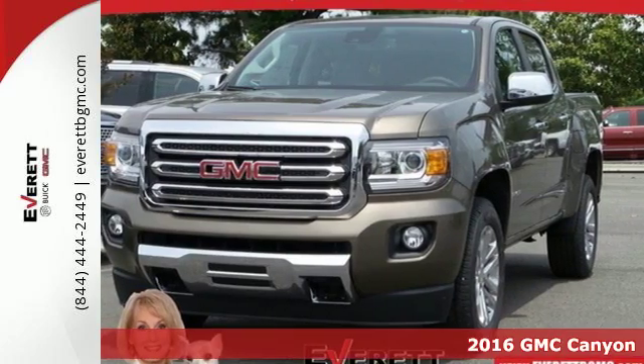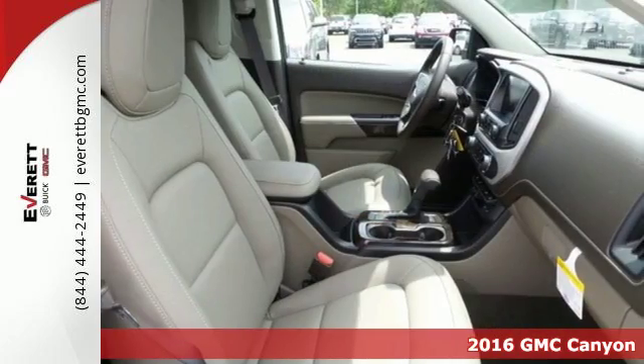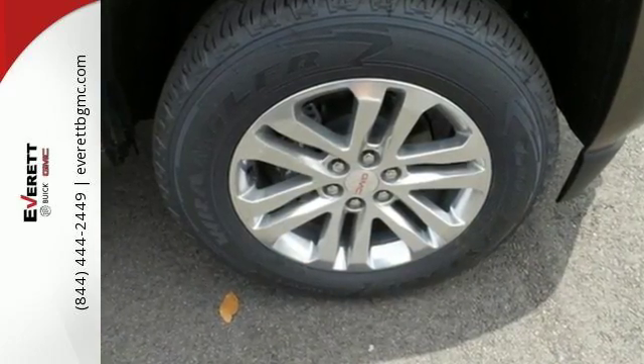It's a 2016 GMC Canyon — the perfect premium mid-size pickup to easily maneuver through life's daily grind. From the job site to the campsite, the 2016 Canyon is powerful, striking, and a standout in the mid-size arena.